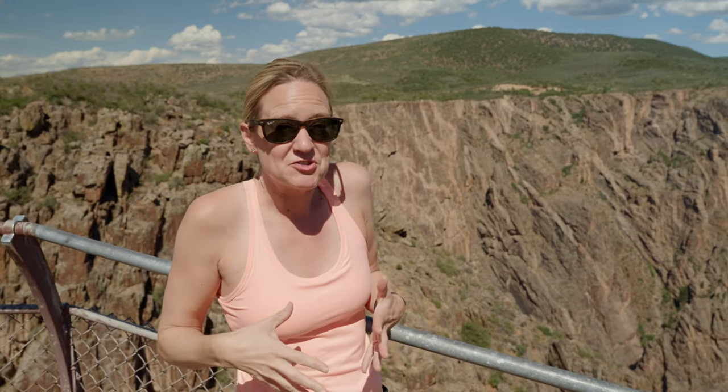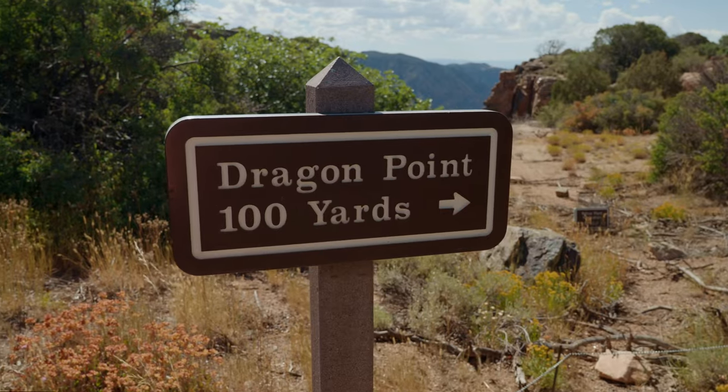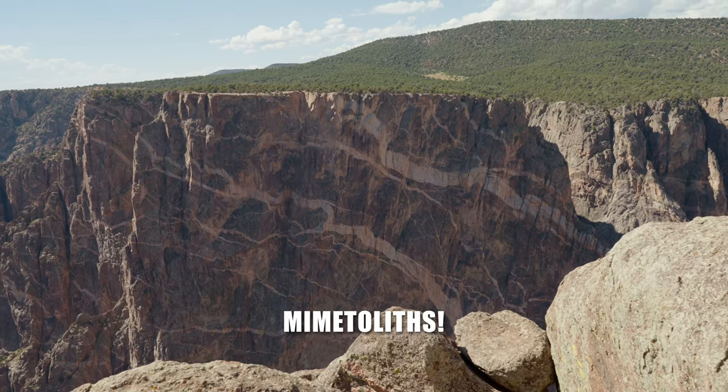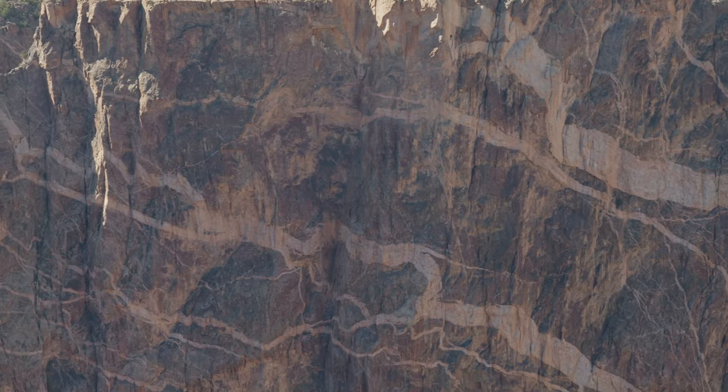We don't have time to do the North Rim on this trip, but Ranger Austin told us it's absolutely beautiful and there is a campground over there. Ranger Austin said this is his favorite overlook, and you can kind of see why — you've got what looks like a dragon, maybe a snake, and something like a squirrel kissing the nose of the dragon. It's kind of like when we were looking at clouds — finding shapes in the rock formations.